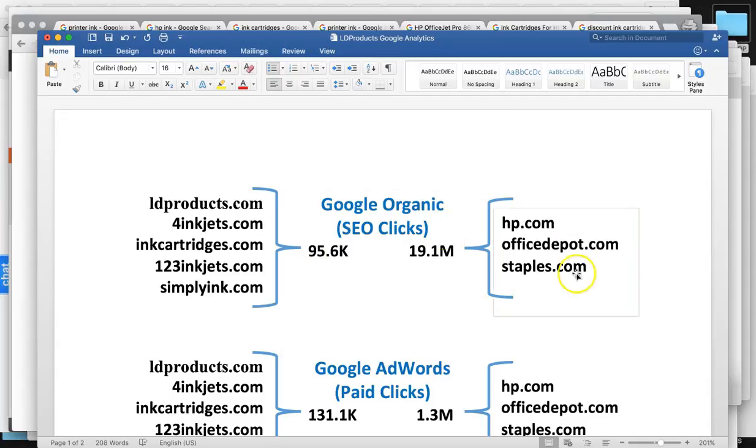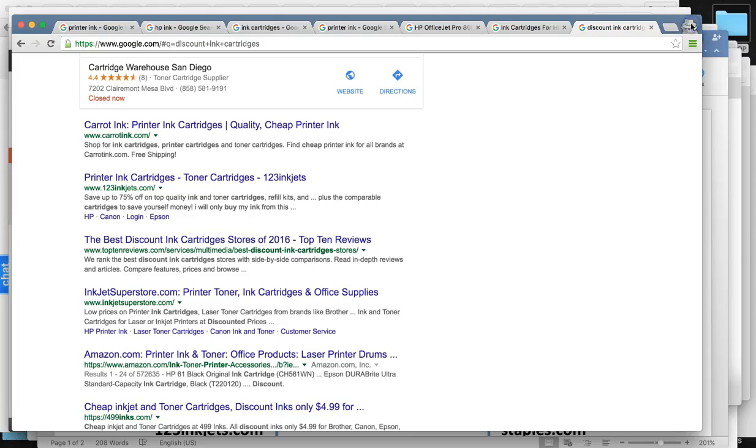Your top three competitors are pushing 20 million. So literally 200 times more business. It's a very huge difference, but it's totally doable. You guys are at the middle to bottom of the page for many of the keywords, so you're very, very close.